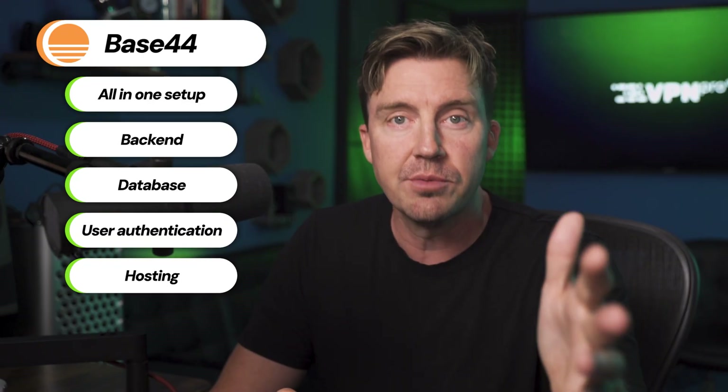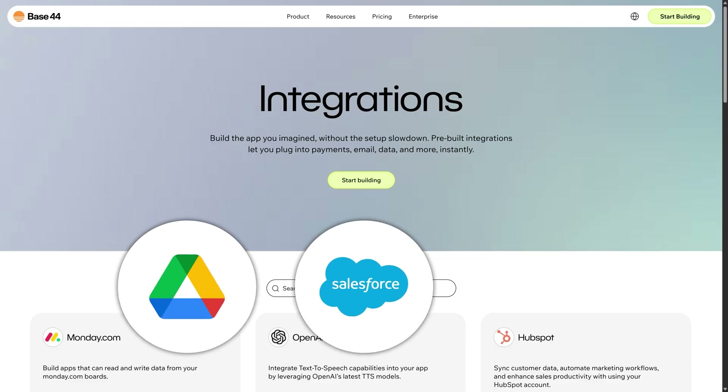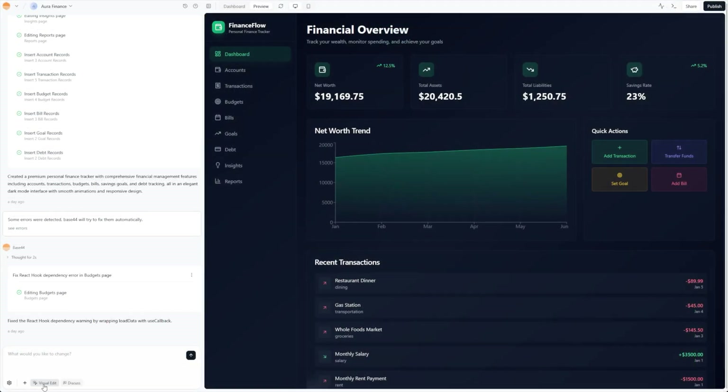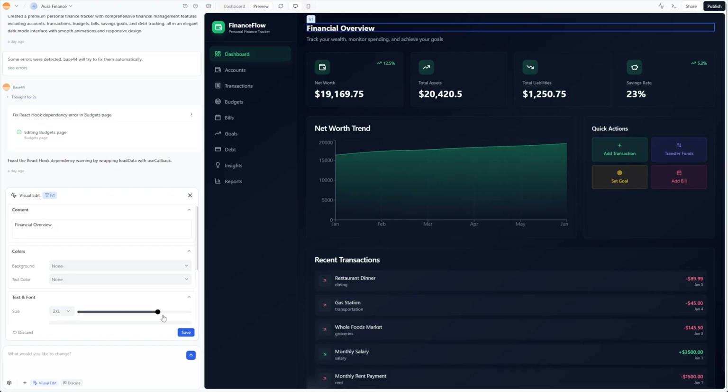Let's look into features. Base44 is all about an all-in-one setup — it handles everything for you: backend, database, user authentication, and even hosting. You don't have to juggle multiple services. Its core strengths are integrations — easily connected tools like Google Drive, Salesforce, or Zapier. I also like the analytics dashboard, allowing you to track user growth, behavior, and app performance all in one place. The visual editor lets you customize your app's look with a responsive drag-and-drop editor. And it comes with a built-in infrastructure giving you ready-to-use databases, authentication, cloud storage, and even email systems.